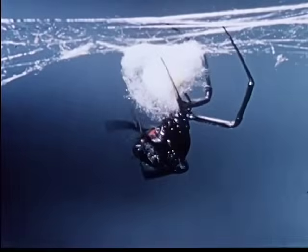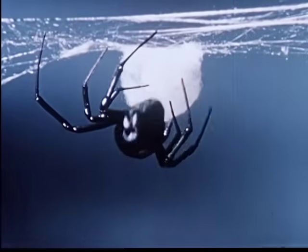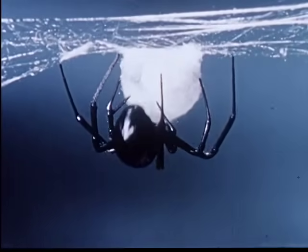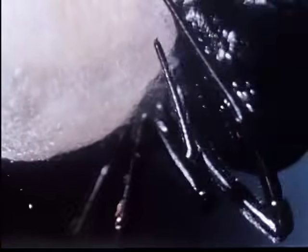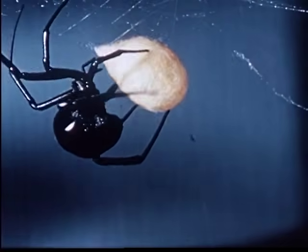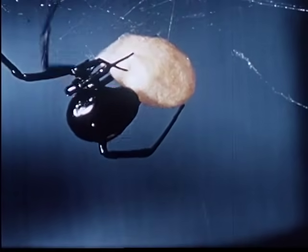The widow now completes her egg sack. To make it water-resistant and secure from almost all insect predators, she covers it with a tough, close-woven web. The egg sack can then be moved for greater security or temperature control.